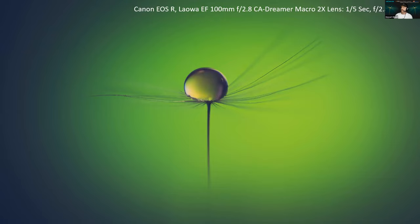Here's another example — it's exactly the same water drop, just a different background. Backgrounds are so important when it comes to macro photography at any time. I'm always talking about backgrounds, and I'll be covering that in a bit.